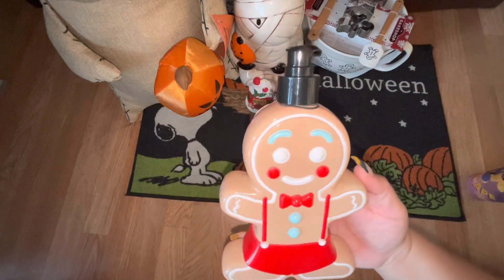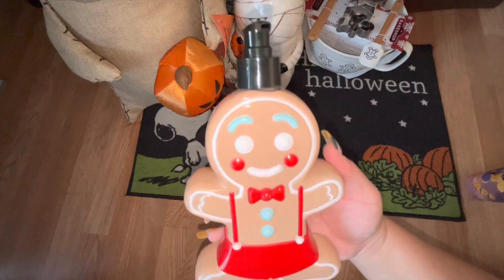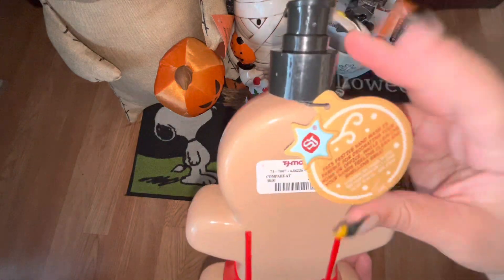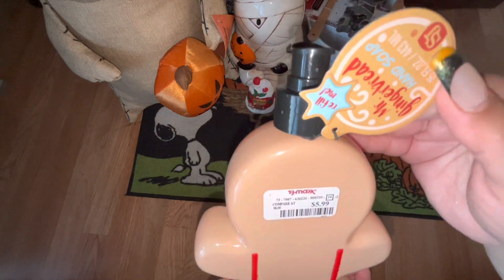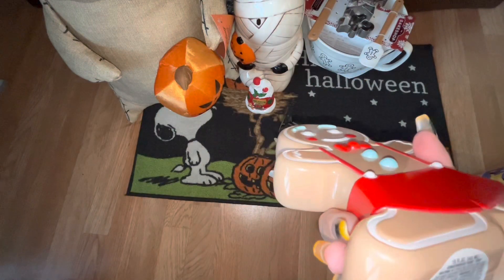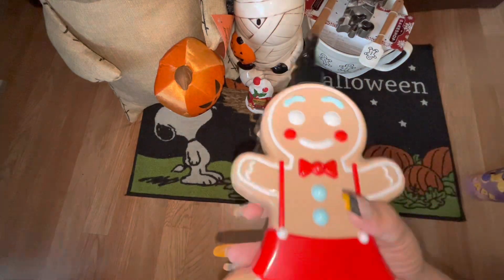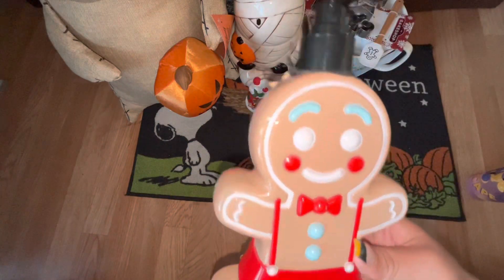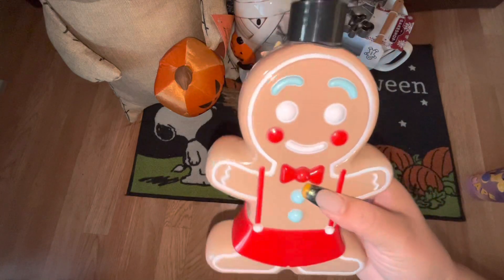Also from TJ Maxx, I found this cutie — he's a soap dispenser. He was $5.99 and he's scented like gingerbread. It says 'Gingerbread Hand Soap' right there and you can refill him, so of course I'm going to do that rather than throw it away. I thought he was super adorable.